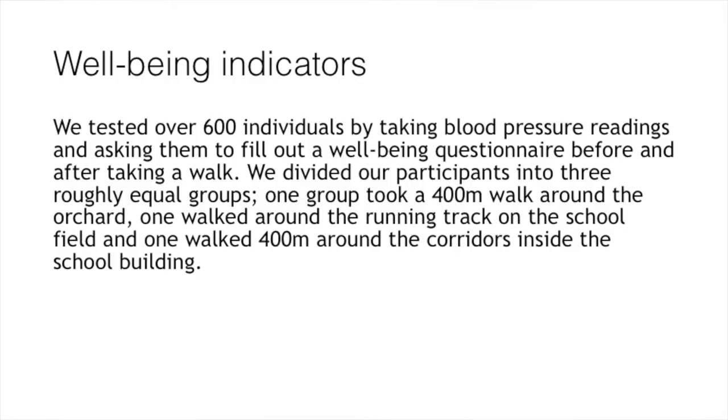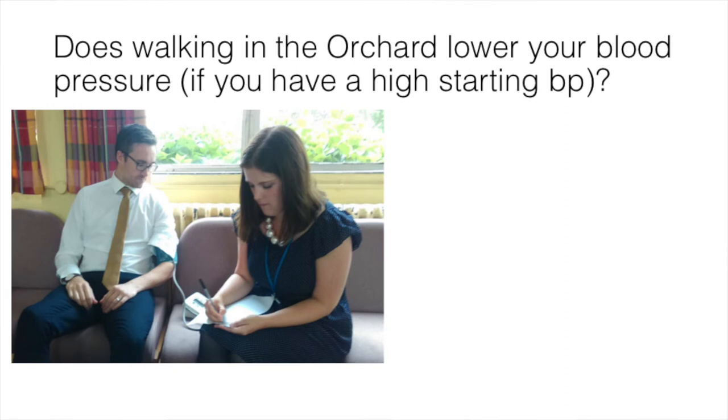With biodiversity established, we moved on to our actual experiment. Our aim was to establish that being in a more biodiverse area is more beneficial for student health. We tested over 600 individuals by taking blood pressure readings and measuring anxiety using the State Trait Anxiety Index. We divided all individuals into three groups — they all went on a 400-metre walk: one around the orchard, one around the school site, and one on the field.